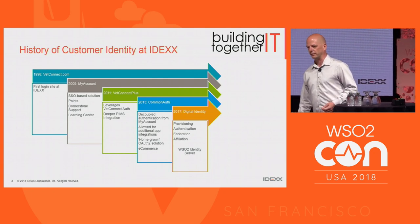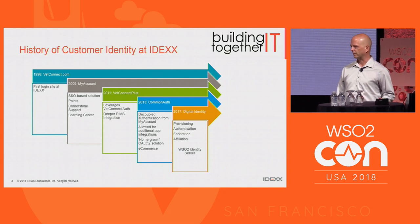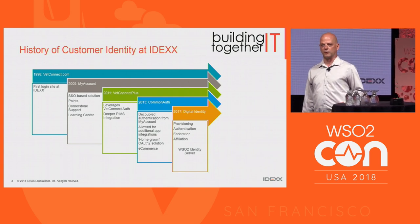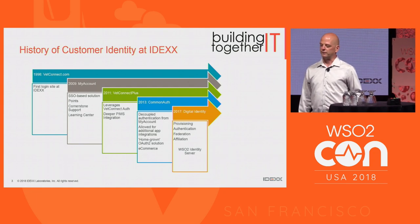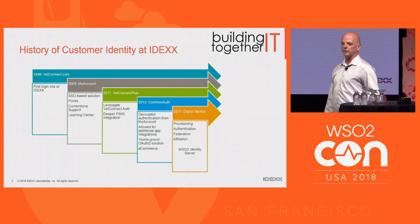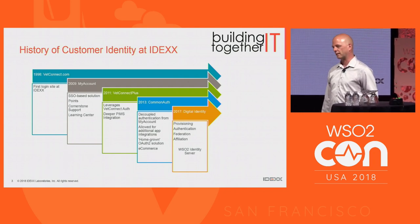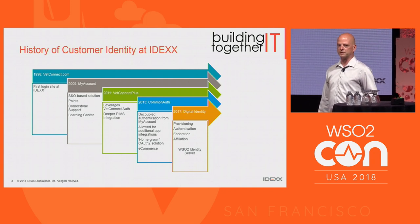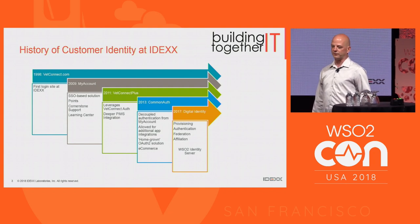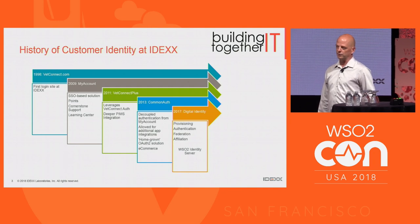In 2009, an application called My Account was built — essentially a homegrown authentication system with a profile management component and single sign-on across a couple of different applications. It was effective at the time but eventually wore out its long-term life. In 2011, an extension was made to the VetConnect application, splitting the authentication components from the rest of the application and the profile management, also accommodating more service providers to adopt the solution.